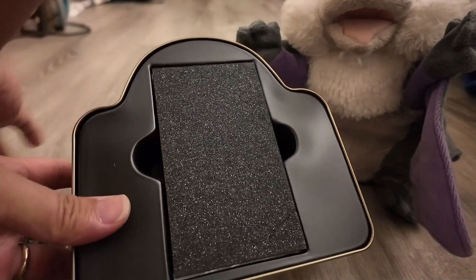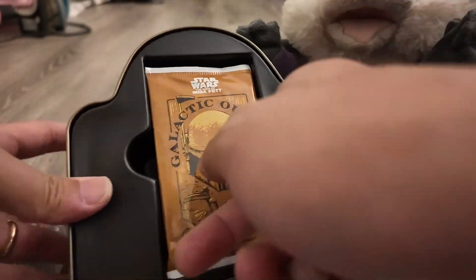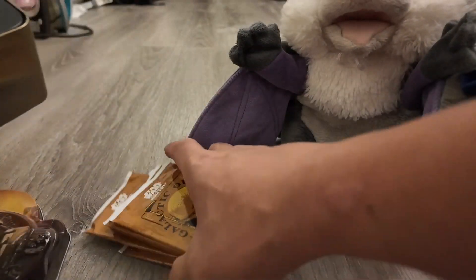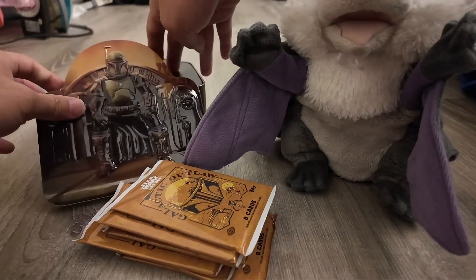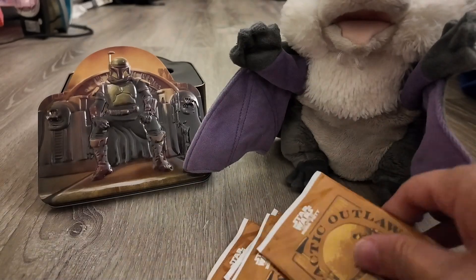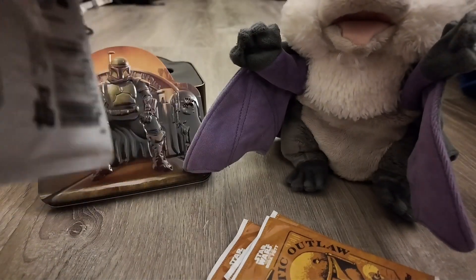Oh, check it out — that's a pretty nice looking inside. So there are only seven packs and a guaranteed autograph. I think some power deals and so forth. So let's get started and see what we get. Batty, are you excited? Alright, let's go. Let's see what luck we get here, if we get any luck.